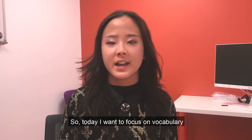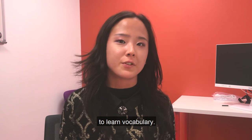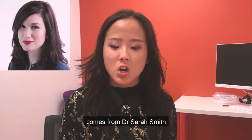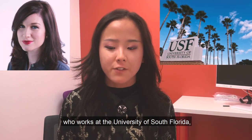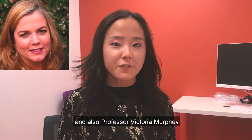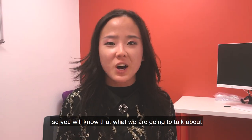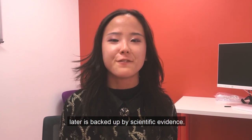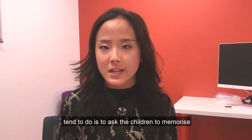Today I want to focus on vocabulary and what's the best way for us to help our children learn vocabulary. The research I'll talk about later comes from Dr. Sarah Smith, who works at the University of South Florida, and also Professor Victoria Murphy, who works at the University of Oxford — so you'll know that what we are going to talk about is backed up by scientific evidence.